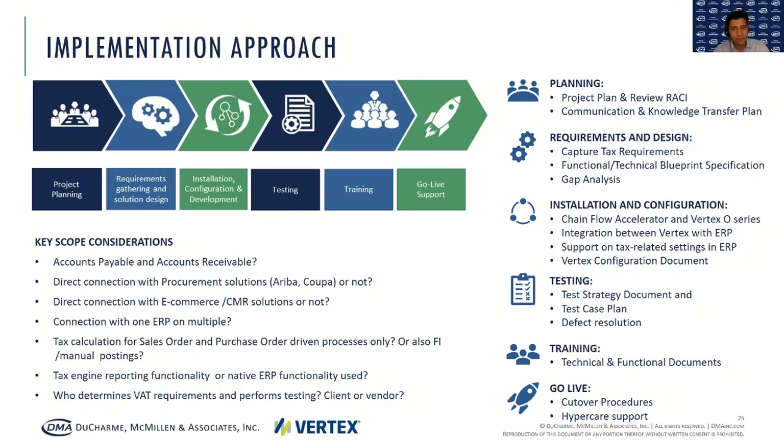After installation and configuration, we get to the testing phase. We work with your client on what type of transactions you want to actually test to ensure that what has been configured can be tested properly and that everything is working well. The tax engine implementer then assists the client with defect resolution. During SIT or UAT, if the right tax calculation is not coming out of a tax engine, the tax engine implementer will help by working together with the tax engine provider or the IT implementer to figure out the root cause and look at how to fix the defect.